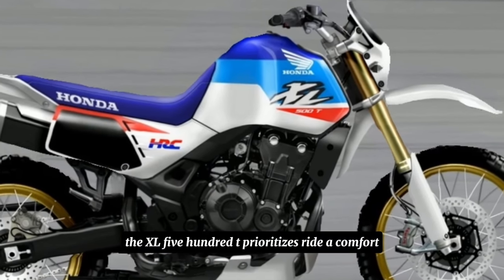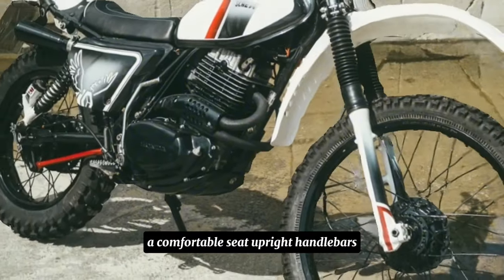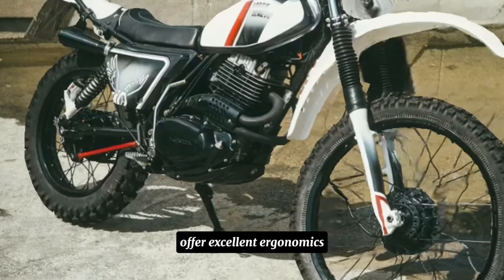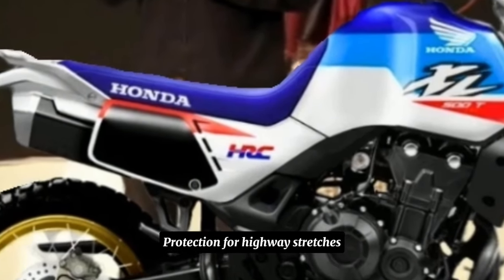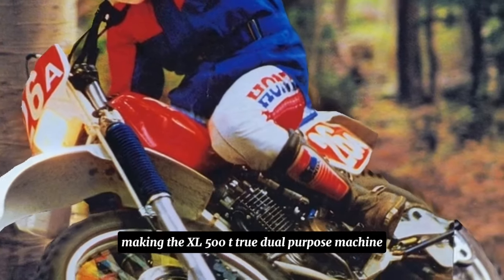The XL500T prioritises rider comfort for extended off-road adventures. A comfortable seat, upright handlebars, and well-positioned footpegs offer excellent ergonomics for tackling tough terrain. A larger windscreen provides wind protection for highway stretches, making the XL500T a true dual-purpose machine.